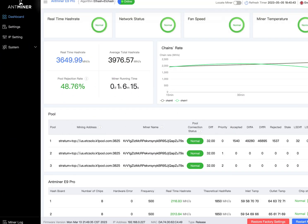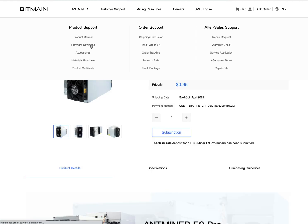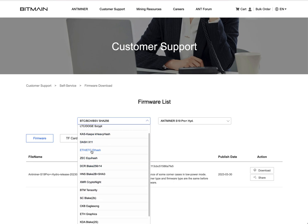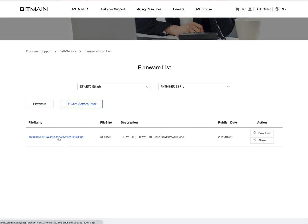So what do you do to try to fix this issue? Well, you have to go to Bitmain.com, go to customer support, and find the firmware download section. Pick the mining rig you have — ETC Etchash — and there's the service card and firmware. I recommend doing the TF card service pack on the micro SD card first. Make sure you look up tutorials on how to do that. Then you also want to do the firmware. Two miners said you only need the firmware, but Bitmain actually said you need both the TF card service pack and the firmware to make it work.